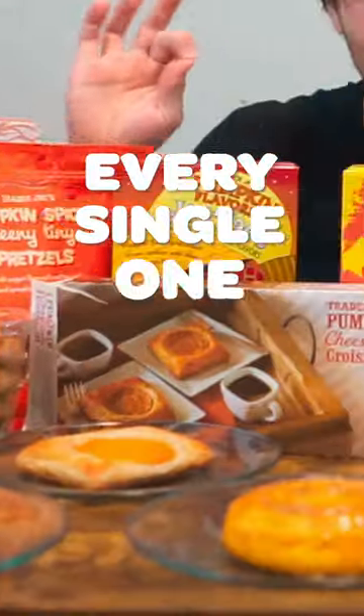In the spirit of the best season, we're gonna be heading to Trader Joe's to try out every single one of their pumpkin items.